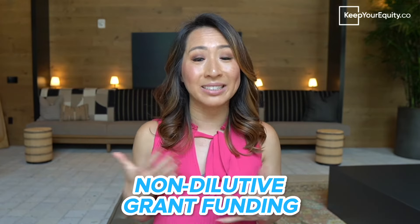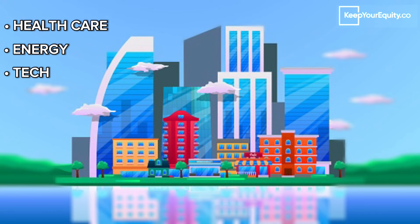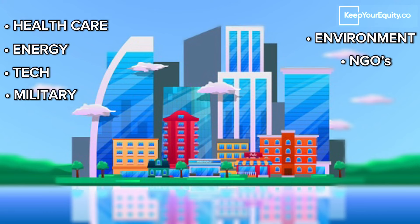Hey guys, welcome back to the channel. I'm Stacey Chin from KeepYourEquity.co and our mission is to help startups and small businesses secure non-dilutive grant funding. We specialize in helping science and tech startups secure funding from federal programs called the SBIR and the STTR. We also consult lots of other private and public businesses in healthcare, energy, tech, military, environment, and also NGOs to get them the grant funding they need to support projects that will make a huge impact to solve some of today's biggest global problems.